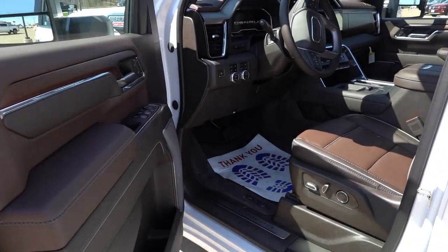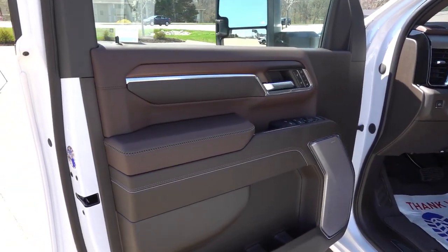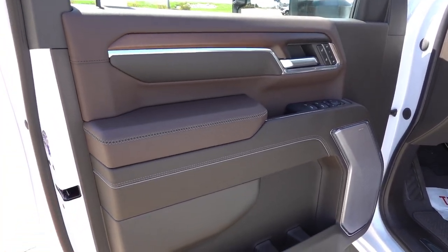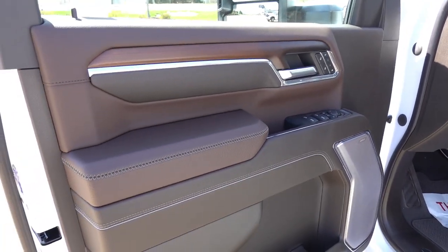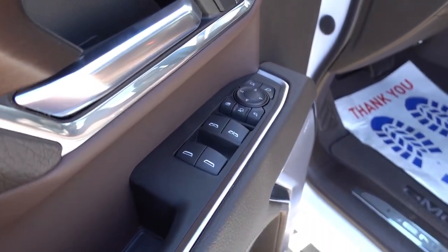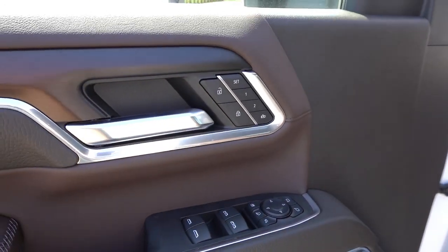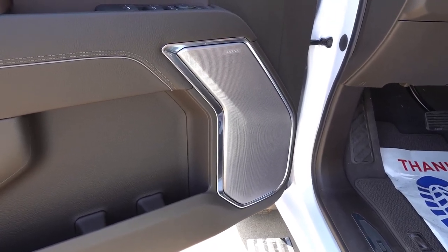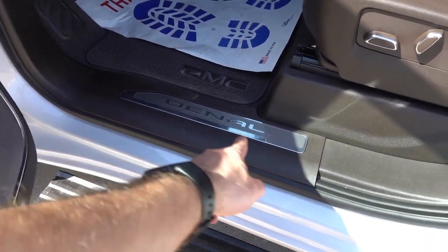Now take a look at the interior — this is where many of the changes occurred for the 2024 refresh. Starting on the door panel, you have a lot of soft touch materials on the upper section, which are a little bit darker than the Denali Ultimate interior. All soft touch with dark accent wood trim, bright chrome running into the door handle, and some nice black and dark gray stitching throughout. Full power windows, mirrors, and locks with automatic front windows, power folding and extending side mirrors. Driver's seat memory is included, and you have the chrome grille on the Bose seven-speaker premium audio system. There's your Denali door sill plate.